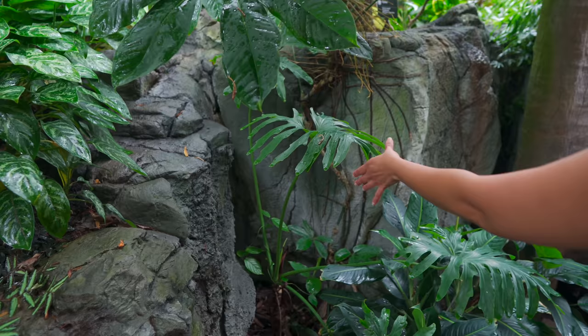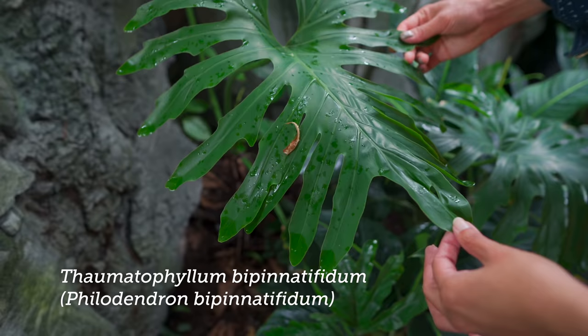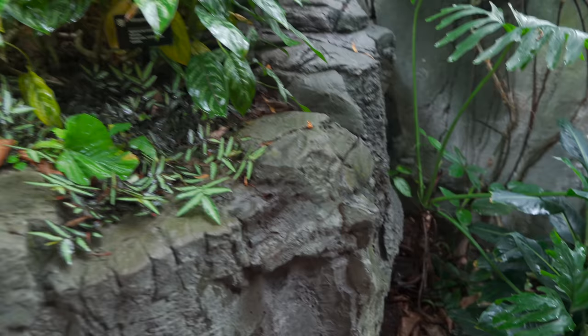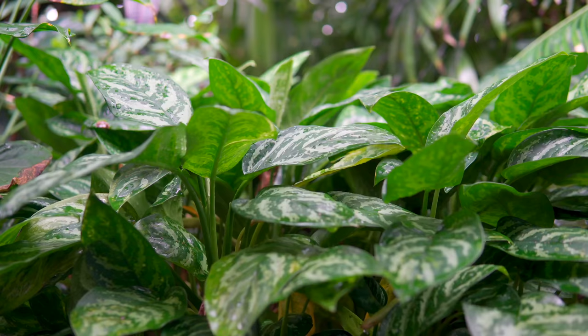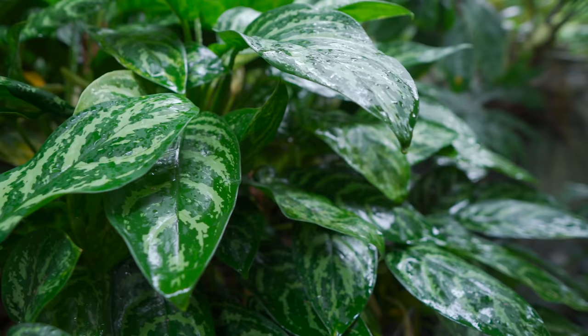Down below here we have a Philodendron, which could actually be bipinnatifidum — pretty common in cultivation — but this is just a juvenile form of it. Over here we have something super common in tropical country gardens. We call it wild coffee because the berries look like coffee beans. But don't try those berries because they have oxalate crystals inside — they will totally mess up your mouth, like a Dieffenbachia. The whole family has them.